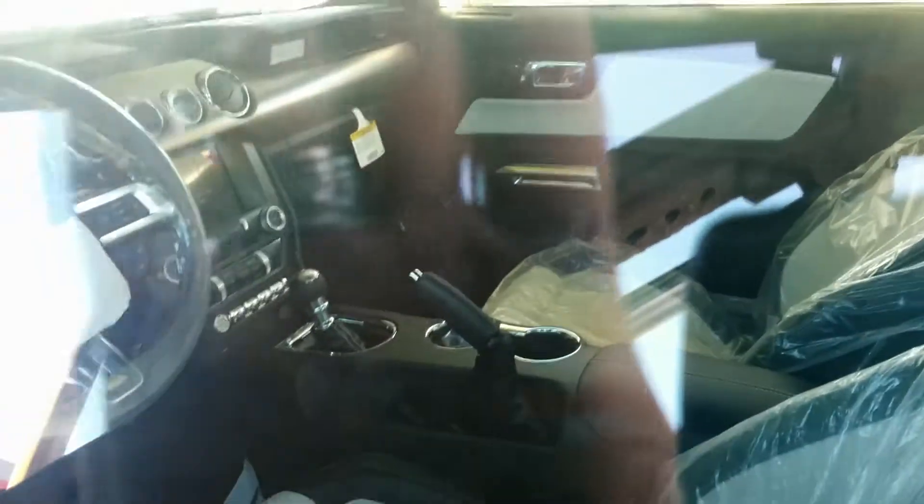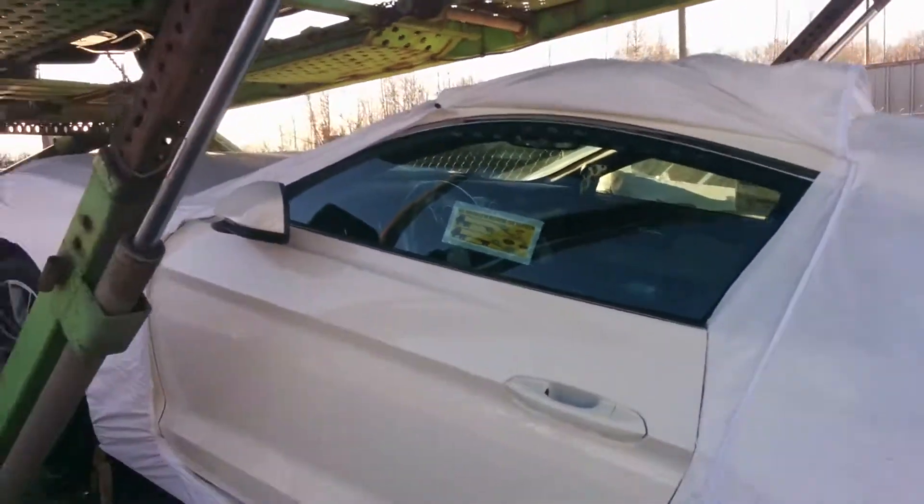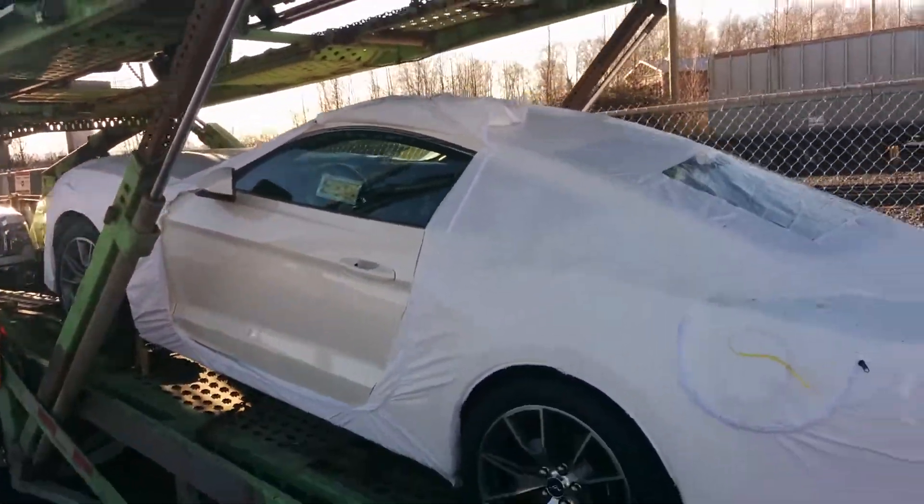You can get a bit of a peek on the interior there. We are looking at a white on black leather premium interior. This is going to be your performance package and 6-speed manual transmission GT. They're lowering and raising this, come in here — I don't want to be underneath it.